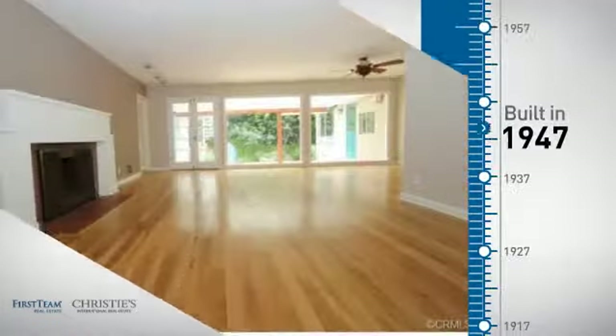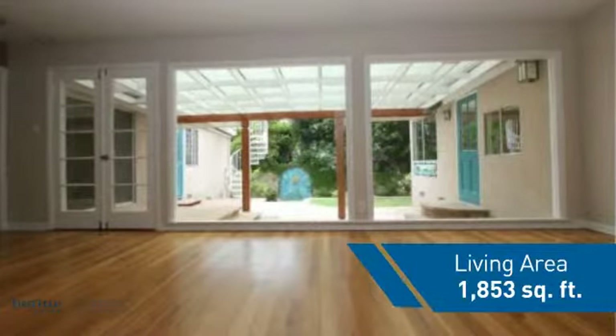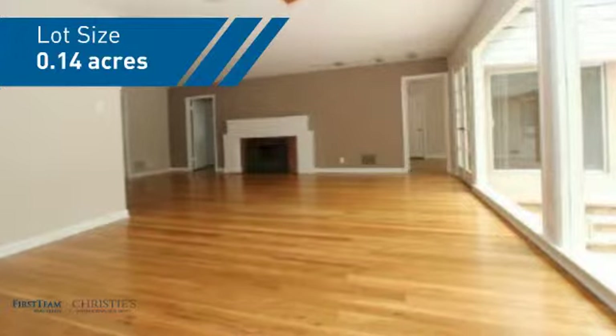This property was built in the late 40s and features over 1,800 square feet of space, giving you a spacious layout to play host or kick back and relax after a long day.